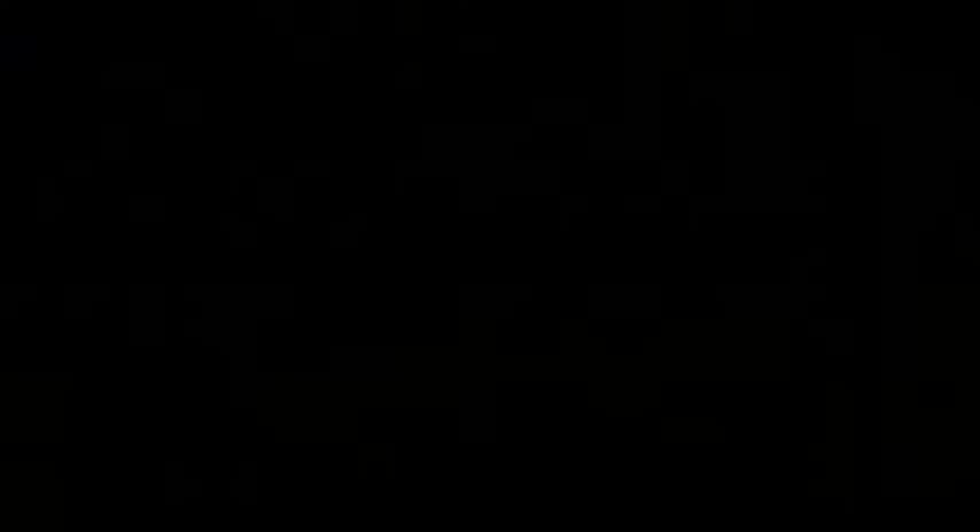The large tank's extra-thick walls won't bulge or sag. It stands up to chemicals and is UV-stabilized to prevent fading and sun damage. It's also agitation-equipped and approved for use with commercially available agricultural herbicide. Improve all of your spraying jobs with this tow-behind sprayer from Northstar.